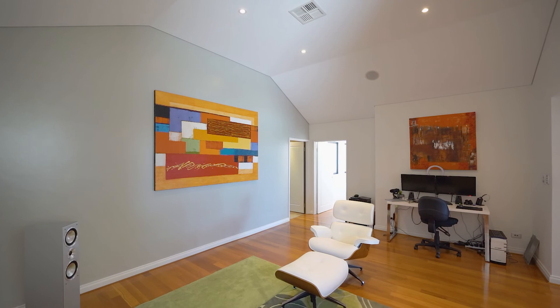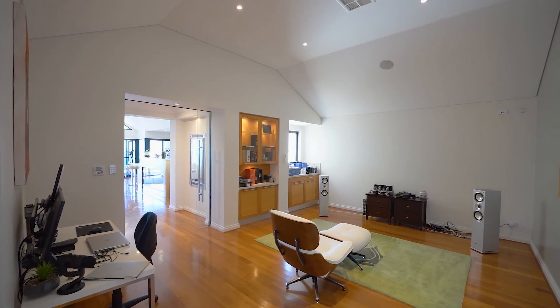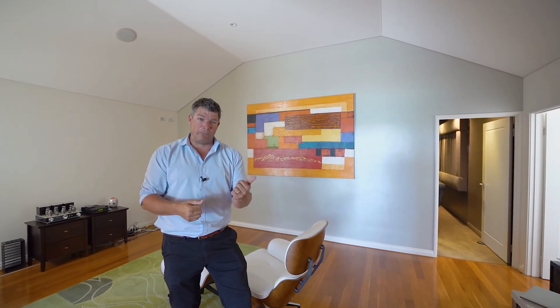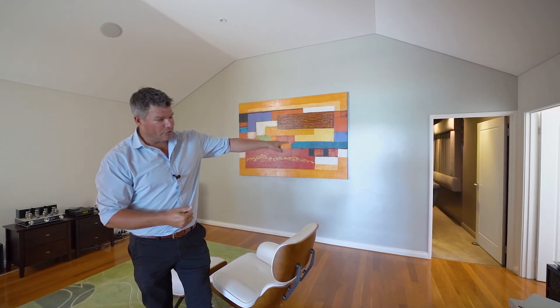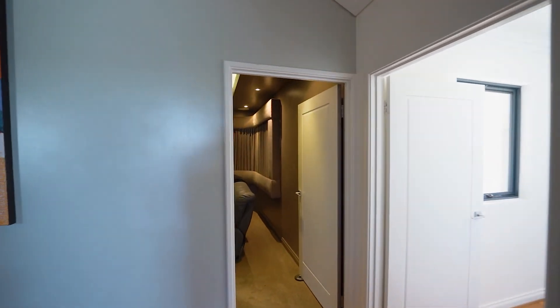Now this room here — this could be a games area, second living area, whatever you need it to be. You've got some built-in cabinetry there for you too. Now if you thought buying a penthouse apartment you couldn't get a theatre room — you like to have time away, the big movies, the big screen TV for the footy — go through there. When I say theatre room, I genuinely mean an absolute theatre room.